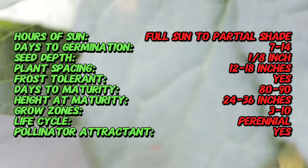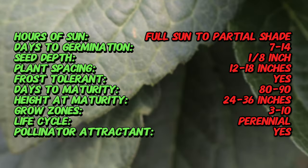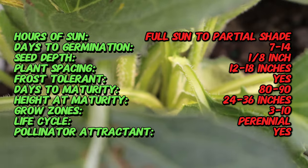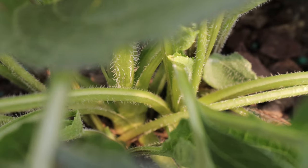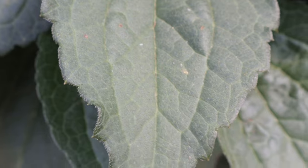Black-eyed susans thrive in full sun to partial shade and prefer well-drained soil. They are drought-tolerant once established and can grow in a variety of soil types, including sandy, loamy, and clay soils. These flowers are hardy in USDA zones three to nine and benefit from regular deadheading to promote continuous blooming.